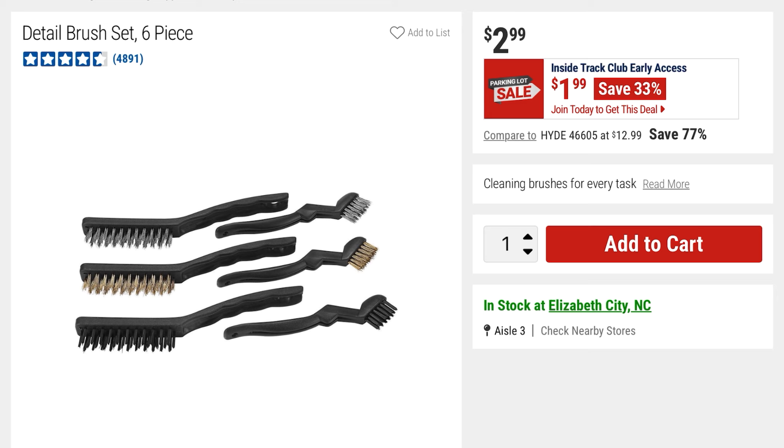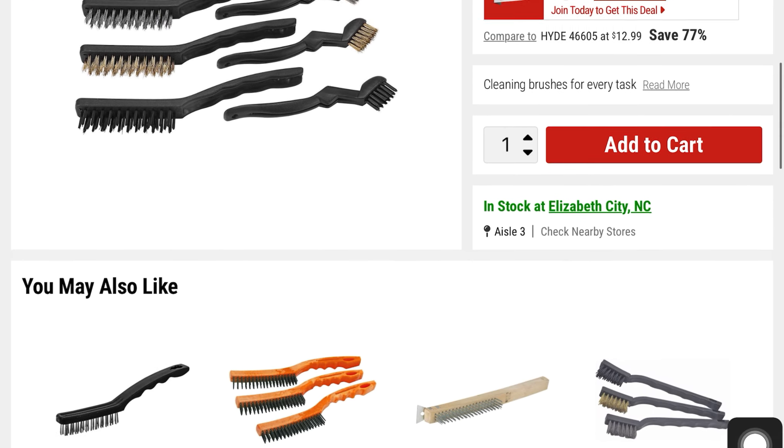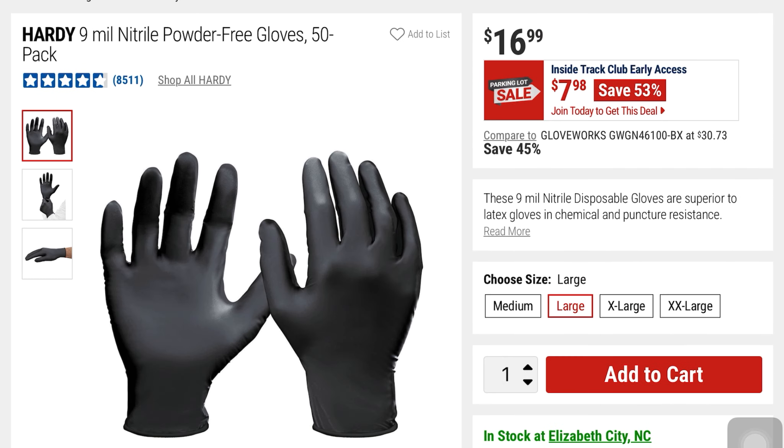This is the detail brush set — a 6-piece set, 33% off at $1.99, it was $2.99. They've also got these Hardy 9-mil nitrile powder-free gloves — a 50-pack. You're saving 53% on these — it was $16, it's now $7.98.